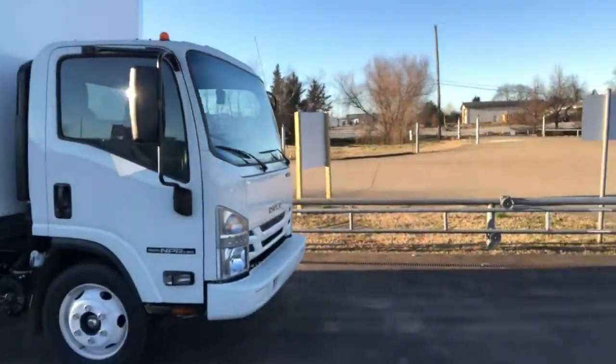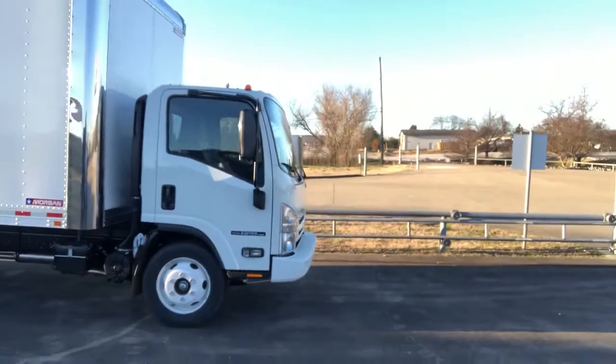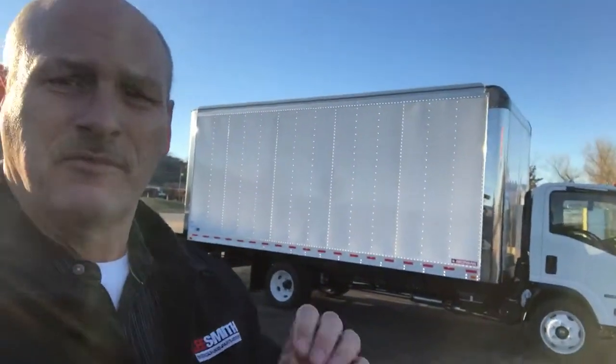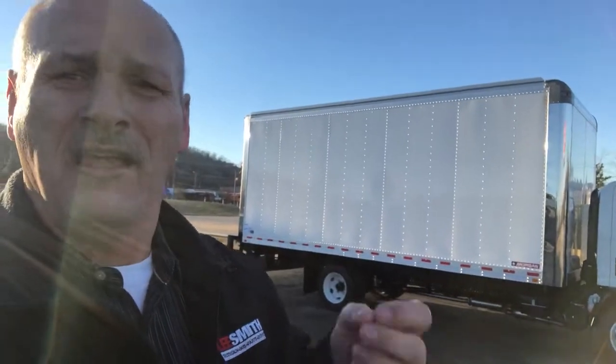I want to reach out to you on this Isuzu gas engine 14.5 GBW with a 20-foot box. It is really meant for upfitting and shelves.